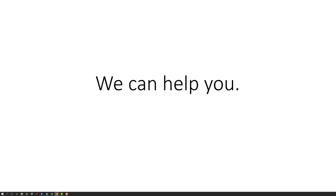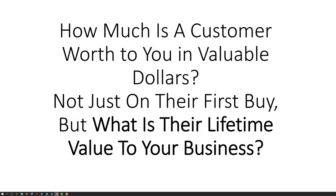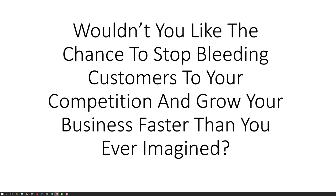We can help you. How much is a customer worth to you in valuable dollars — not just on their first buy, but what is their lifetime value to your business? Wouldn't you like the chance to stop bleeding customers to your competition and grow your business faster than you ever imagined?